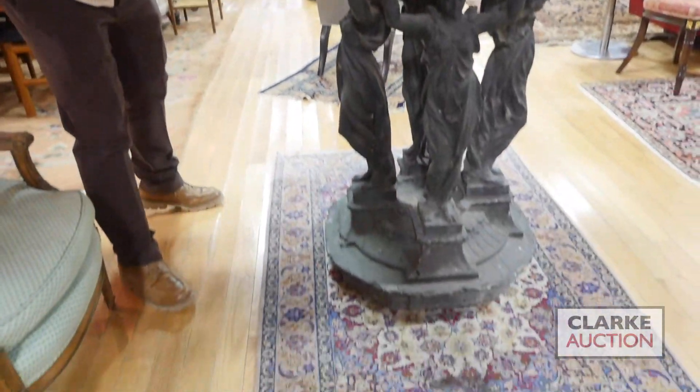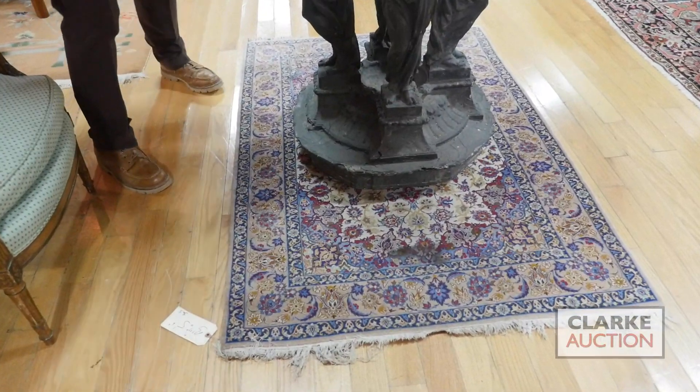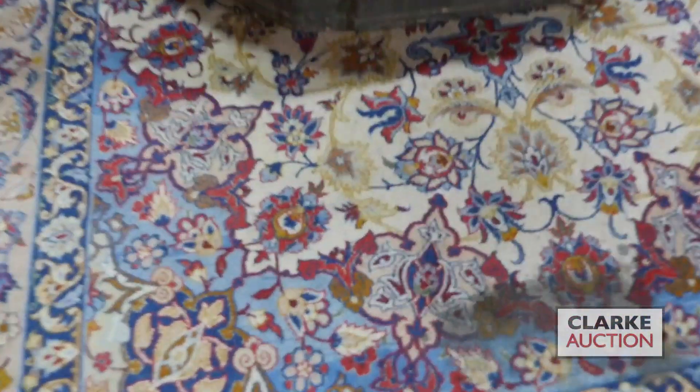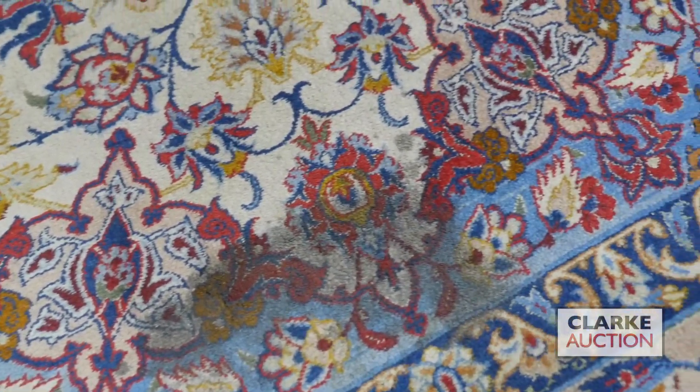Next, ladies and gentlemen, is a fabulous silk rug — great size on this, nice and petite. There's a spectacular central medallion which unfortunately you can't see right now, but you can see it on our website clarkny.com. That's why you should always go to our webpage and view our carpets and other items for additional photos.